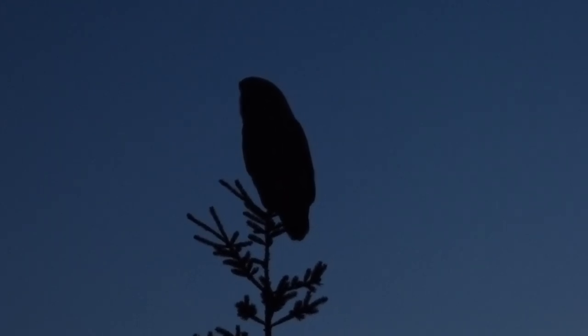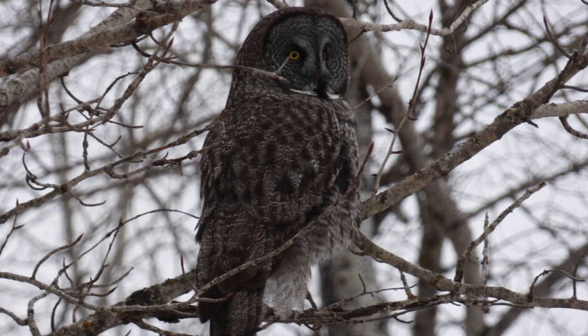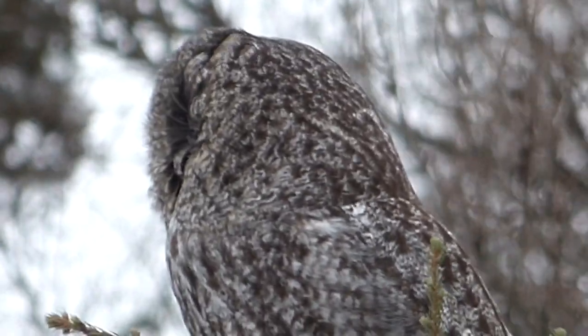The best time to find these birds is dawn and dusk while they are hunting most actively, but they can also be seen perching up in trees during the daytime. Great gray owls prefer coniferous forests with open meadows and bogs where they can perch near the forest edge and hunt for small mammals.